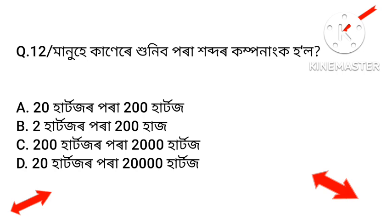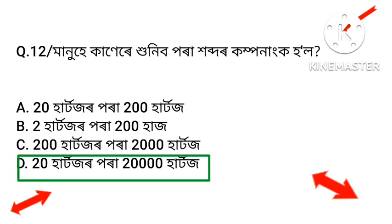Next question about a component related to hearing or distance. The answer is Option D.